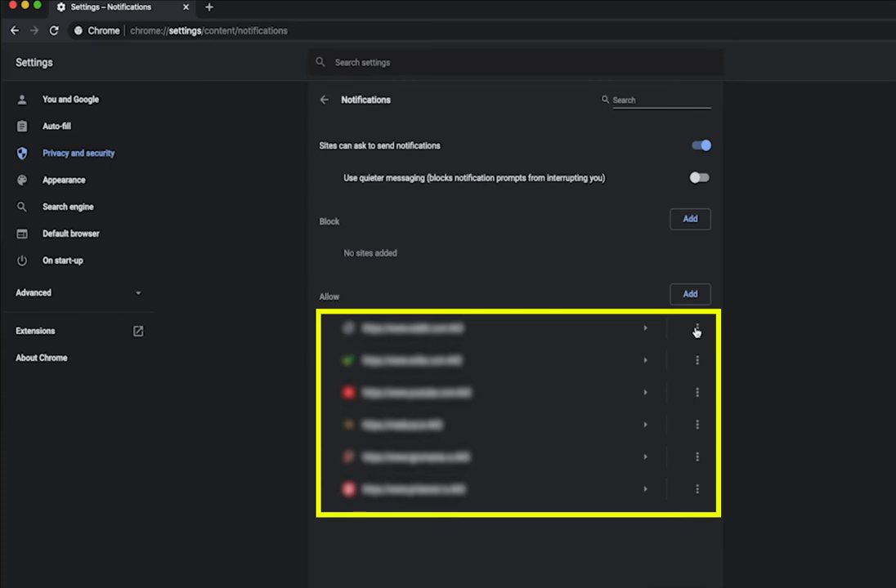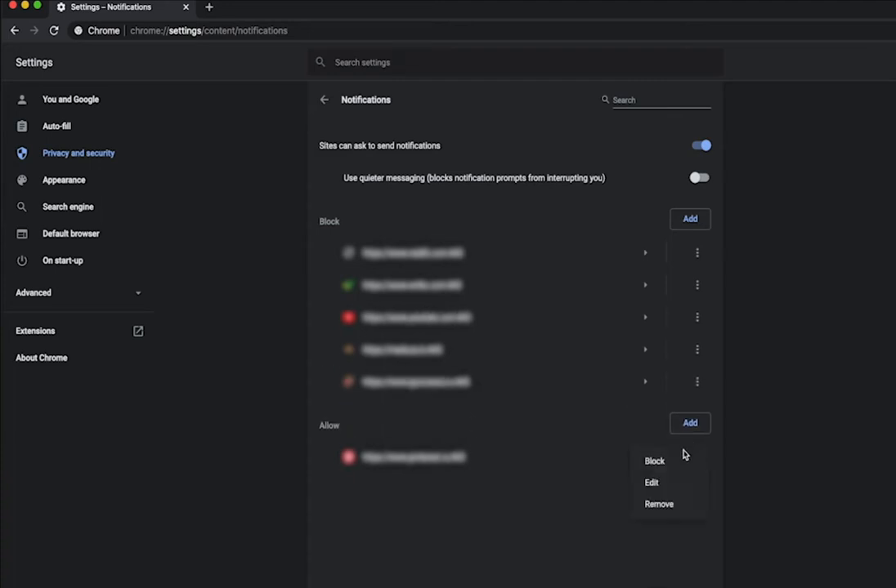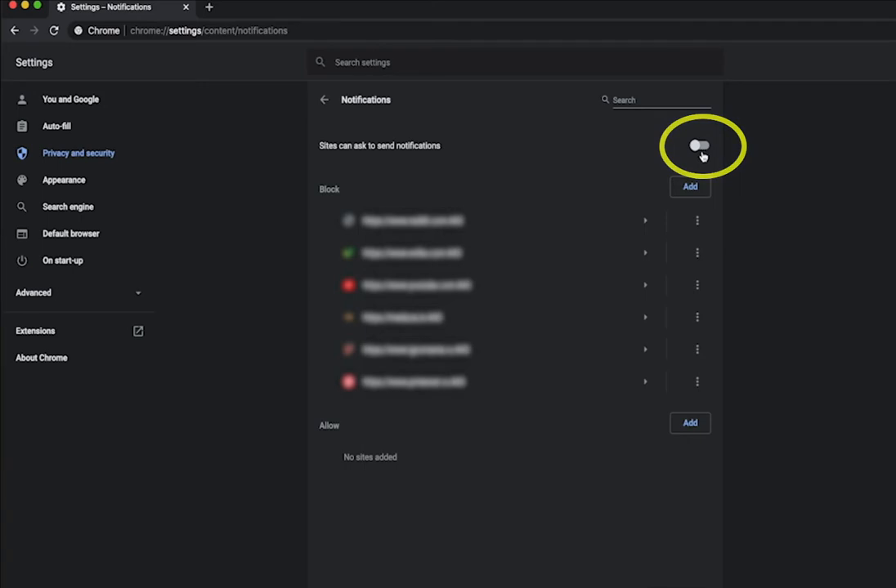Under Allow, click the three-dot icon next to the address of the website from which you do not want to receive notifications, and select Block. Switch off all new pop-up offers to subscribe. Deactivate the 'Sites can ask to send notifications' toggle on the top. That's it.